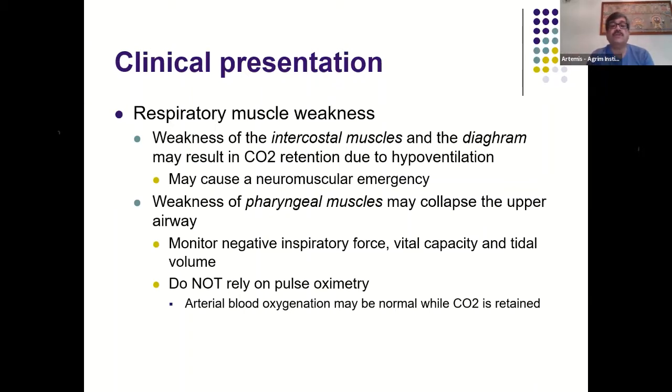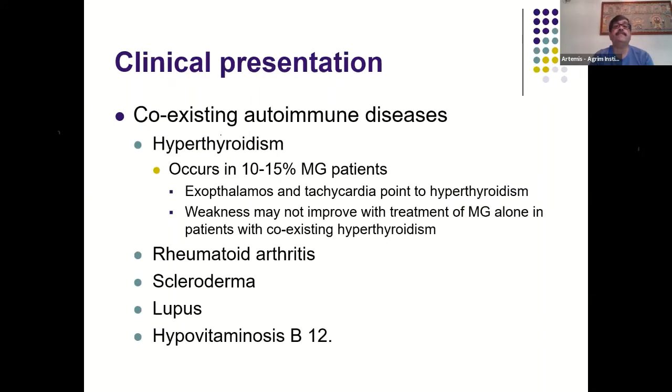Never rely on pulse oximetry, and even arterial blood oxygenation may be normal, because this is a type 2 respiratory failure where CO2 is retained. One should look for coexisting autoimmune diseases — hyperthyroidism occurs in 10 to 15% of myasthenic patients and may present with exophthalmos and tachycardia. In patients with coexisting hyperthyroidism, the weakness may not improve with myasthenia treatment alone, as there is partial resistance to acetylcholinesterase inhibitor drugs and immunomodulation.